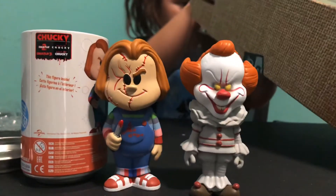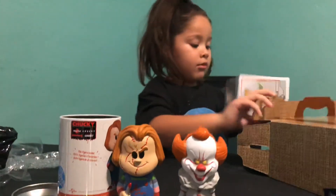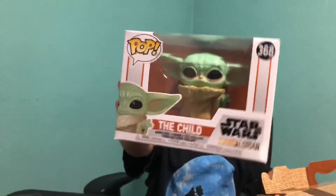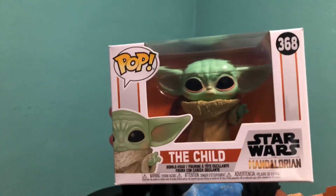There are three Funko Pops. The first one I got — I am in love with him. A Baby Yoda Funko Pop! I love him so much. He is a little cheapie cause he's a Baby Yoda.